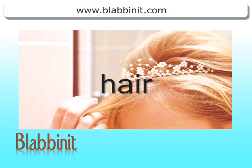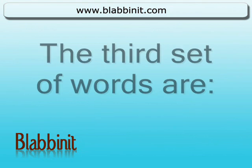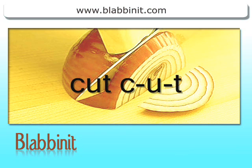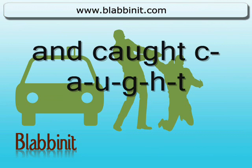Hair and her. The third set of words are cut and caught. Cut. C-u-t and caught. C-a-u-g-h-t.